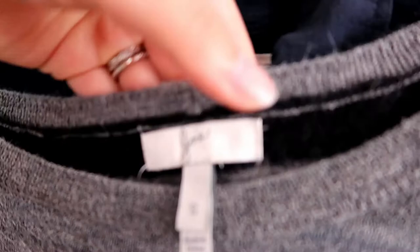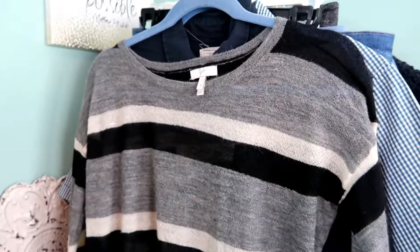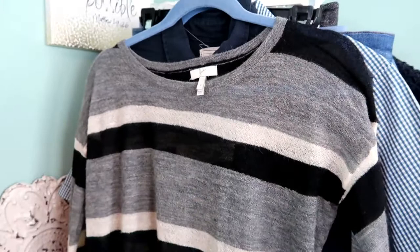This is a Draw stripe sweater, size small — just a basic sweater for fall with a gray, black and cream stripe on it. I like Draw; I don't always pick it up but I thought this would be a nice staple piece.